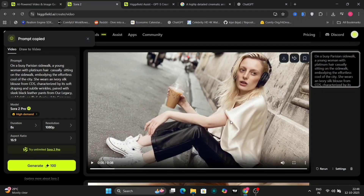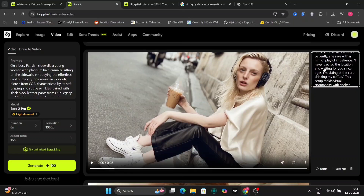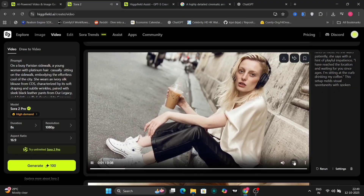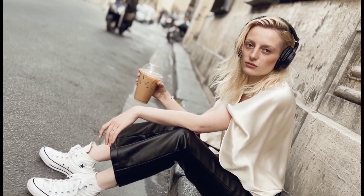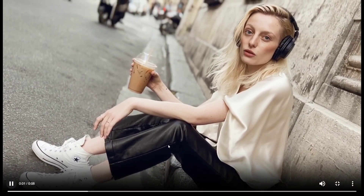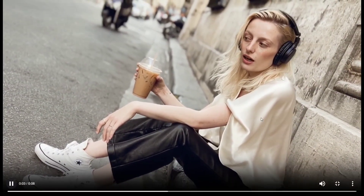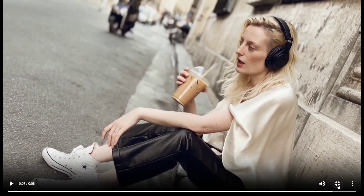As you can see on the right-hand and left-hand side, there are prompts. I told Sora that the girl should say: 'I have reached the location and waiting for you since ages. I'm sitting at the curb drinking my coffee.' And the output matches exactly — the character says precisely that. You can also do image to video as well.